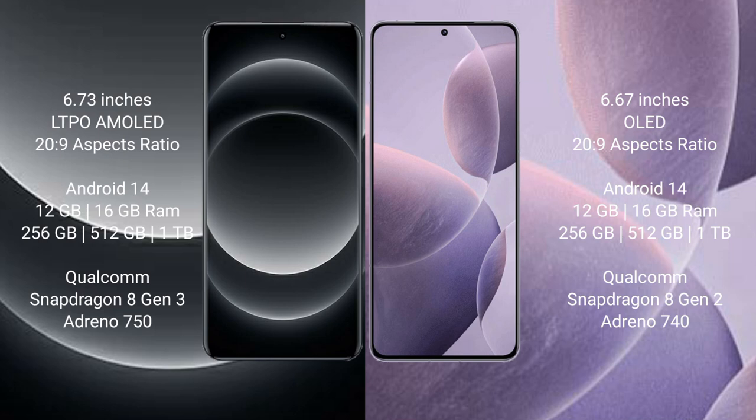Xiaomi 14 Ultra runs on the Android 14 operating system. Redmi K70 also runs on the Android 14 operating system.